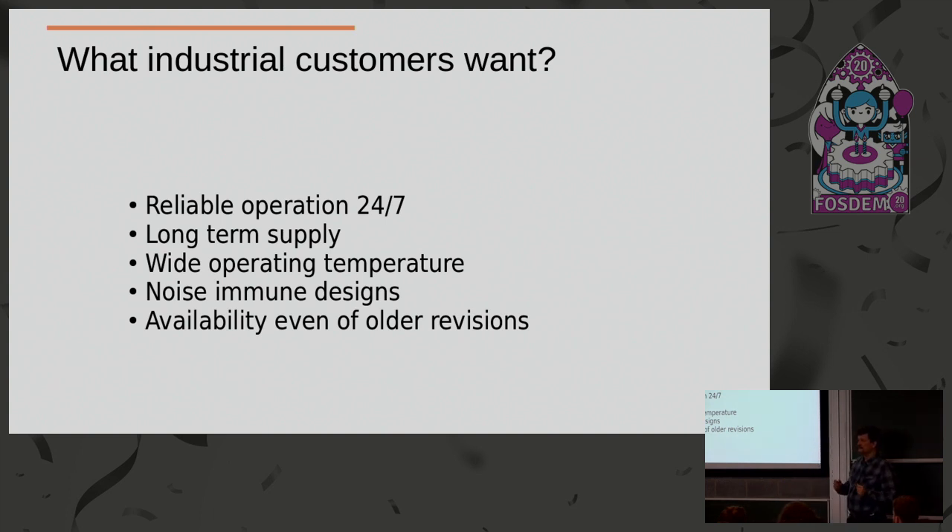Wide operating temperature is of course also related to reliable operation. These machines generate a lot of noise — huge currents pass through the board. You have to be noise immune and operate in harsh environments across a wide temperature range because they work outside. And what industrial people want is old revisions of boards. They certified their product with revision G; now we're already at revision K. But they say: I don't need it, it works for me, I want to buy revision G. We can do this for them because we have all the documentation, and if they say I want revision G with these known bugs — I don't care, it works in our device, we don't want to change.